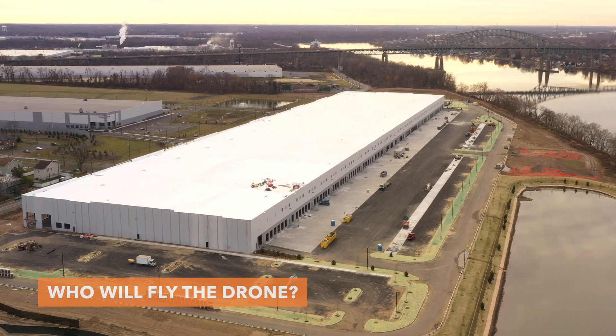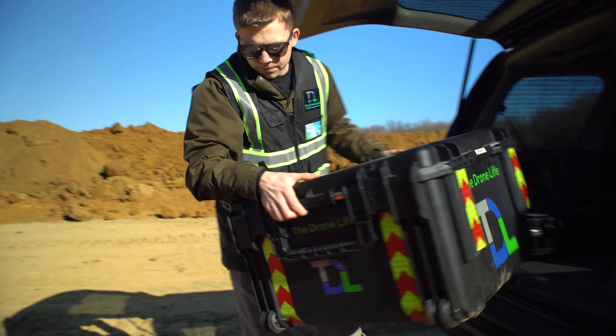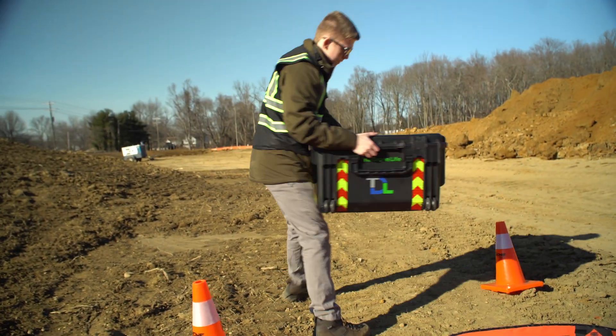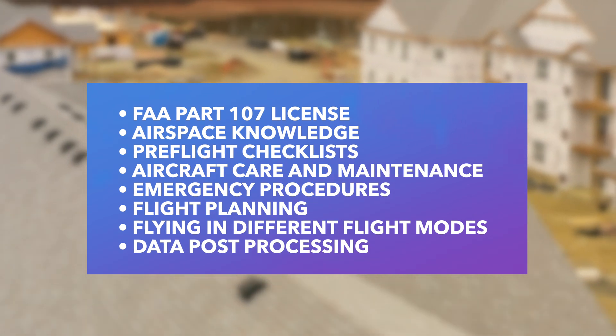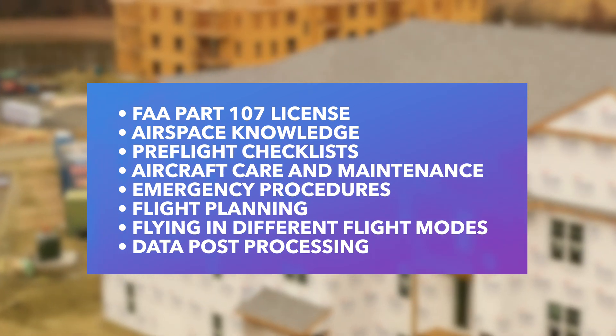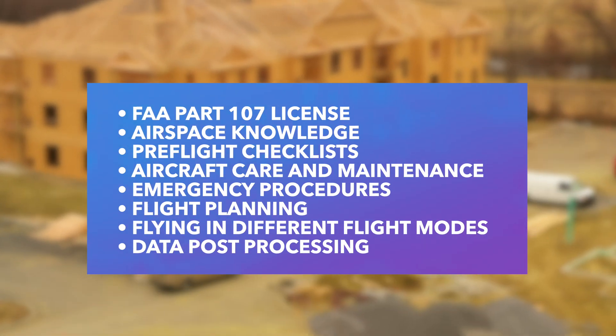For an in-house drone program, the first thing you have to figure out is who will be flying the drone. You may have some techs or other employees with extra time, but more than likely you need to hire a full-time employee who specializes in drone technology. There is a lot of material they have to learn — things like studying and passing a test to get your Part 107 license with the FAA, learning how to safely operate a drone and maintain its components, or knowing how to request airspace authorization if your site is near an airport.